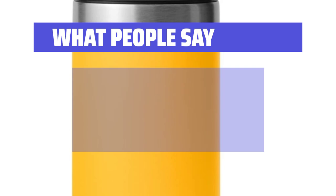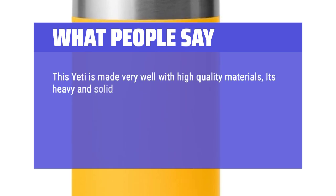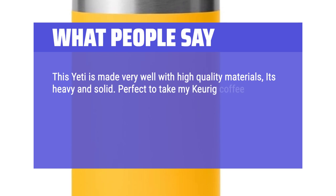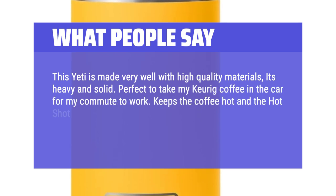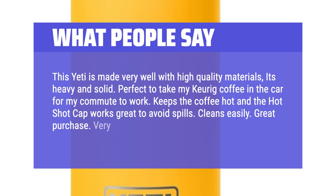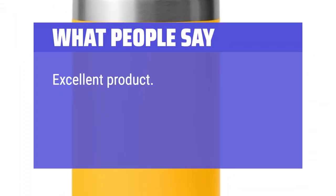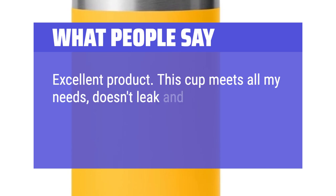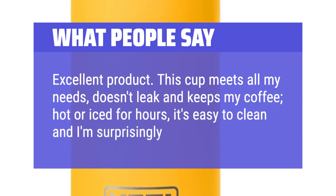What people say: This Yeti is made very well with high-quality materials — it's heavy and solid. Perfect to take Keurig coffee in the car for a commute to work. Keeps the coffee hot and the Hotshot Cap works great to avoid spills. Cleans easily. This cup meets all my needs — doesn't leak and keeps coffee hot or iced for hours. Easy to clean and surprisingly pleasing.